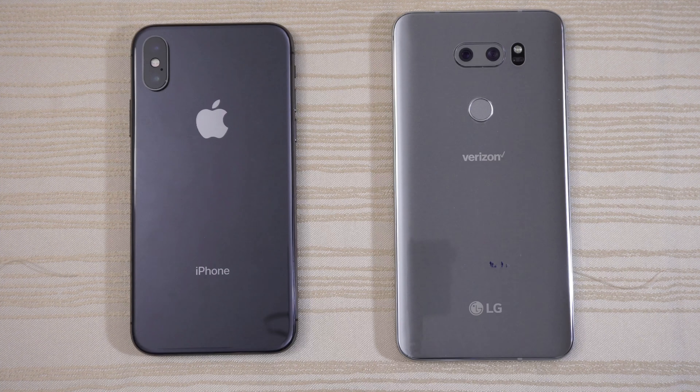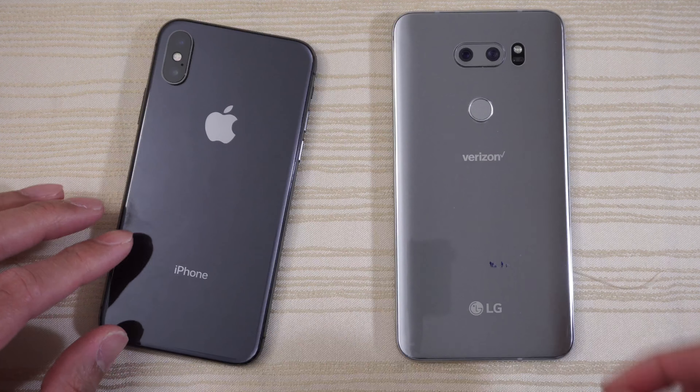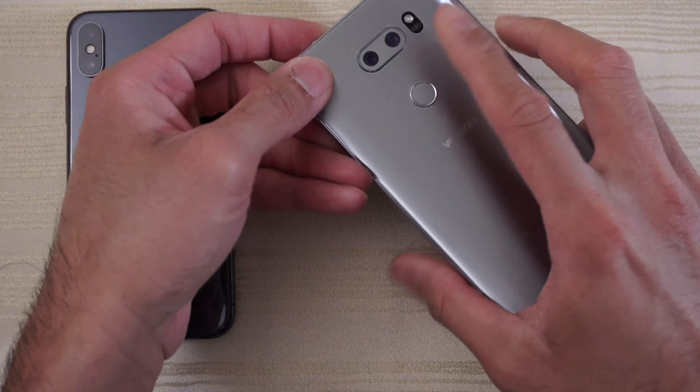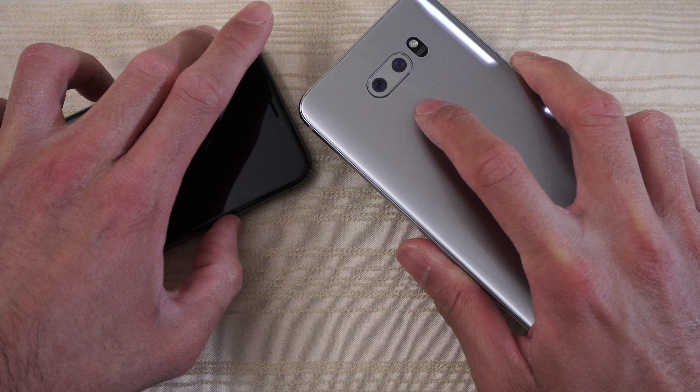So this will be a speed test between these two. We have the iPhone 10, or the iPhone X, versus the LG V30. This is the 4GB of RAM variant. I'm going to go ahead and turn on both at the same time and see which one has the faster boot up here.